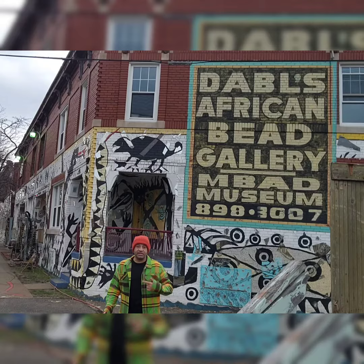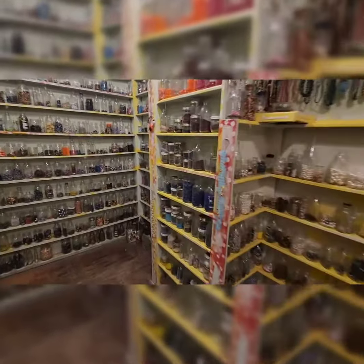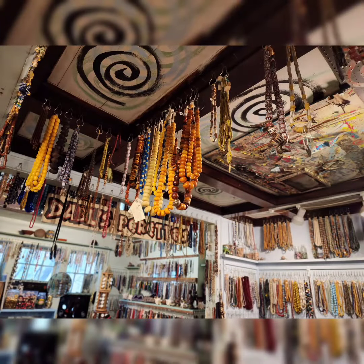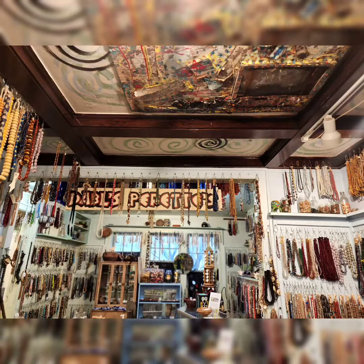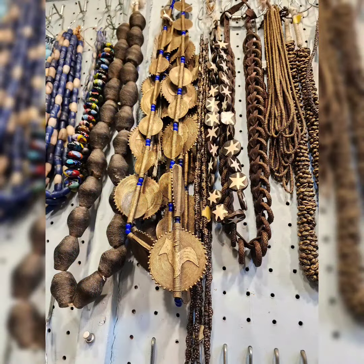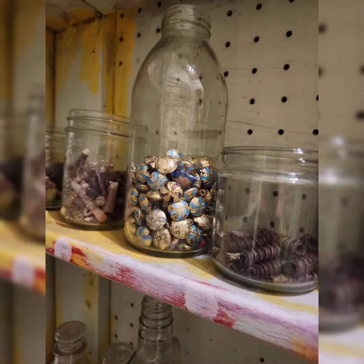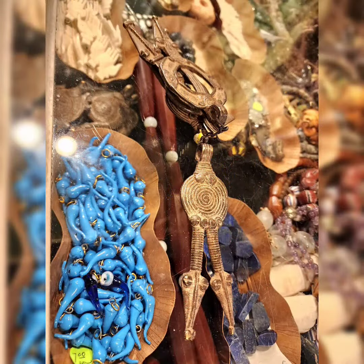Each bead has a different meaning and tells its own story depending on what part of Africa it comes from and the materials it's made of. They weren't necessarily worn for adornment — more so to speak a sort of hidden language that you'd have to be privy to. For women, beads could indicate marriage, pregnancy, or seeking a partner. Some were used as currency, others to indicate status or age in society.